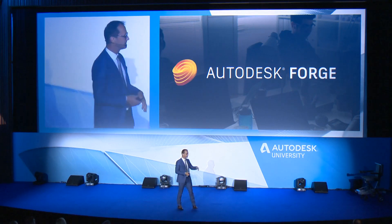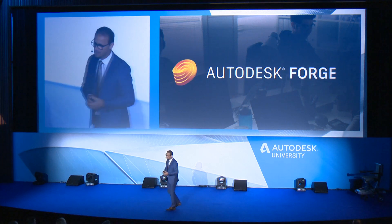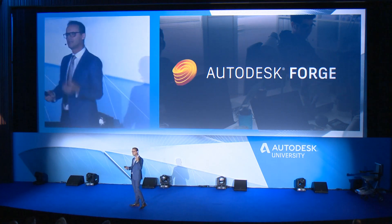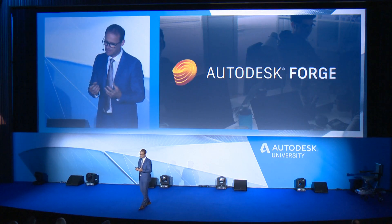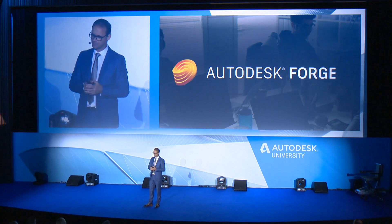On stage, the example is much more impressive than what I can show you here. This is really about Autodesk Forge. Automation, as we've heard, is really about scalability. In order to scale, you need access to your data and you need to have it interoperable. That's why we are building our Forge developer platform.